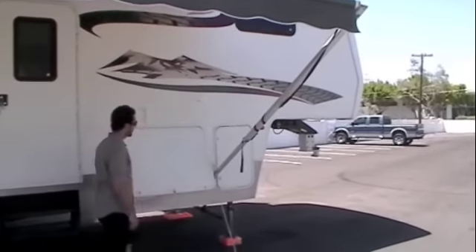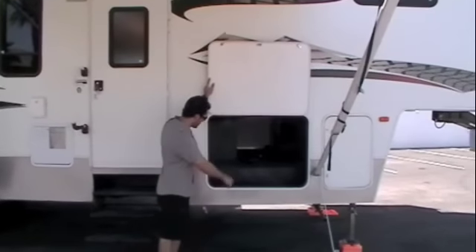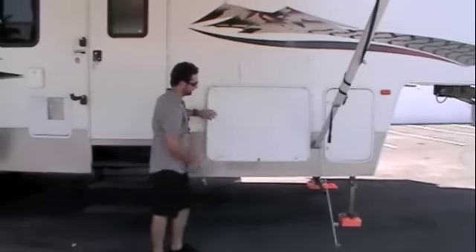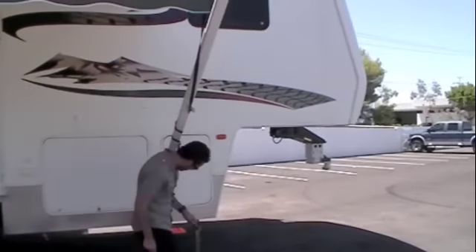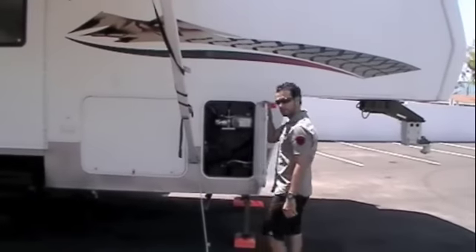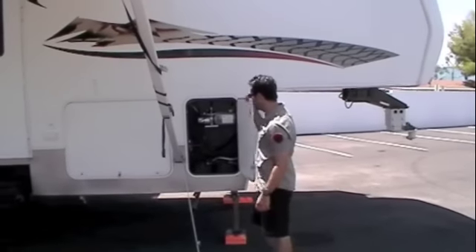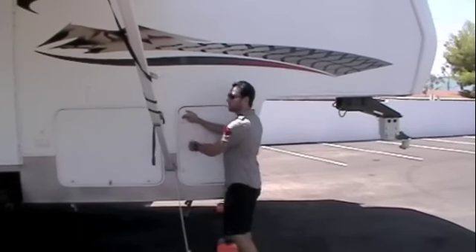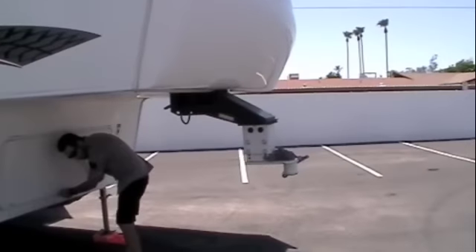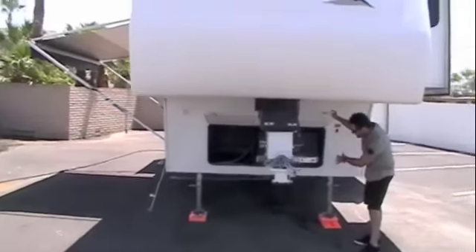Large pass-through storage right here — it goes all the way through to the other side. Right there you've got your jack handles for your rear stabilizer jacks. In this compartment here we've got your two deep cycle batteries. This is also your slide pump. We go around to the front here.